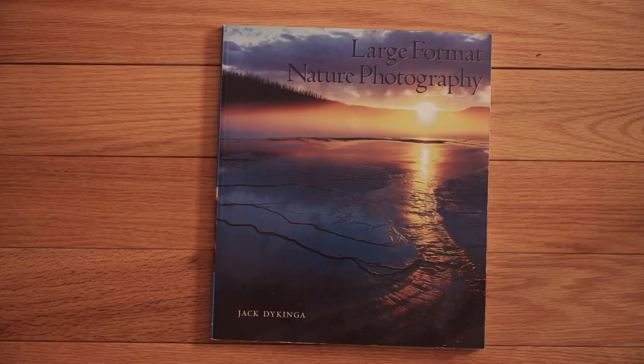Steve Simmons' book is a wonderful guide — a creative guide to large format photography, highly recommended. One of the nicer books on large format photography was by a Pulitzer Prize-winning photographer named Jack de Kinga, called Large Format Nature Photography. It's a great book — he shoots work in the American Southwest using the Arca-Swiss field camera system, goes through everything, and shoots a lot in color.